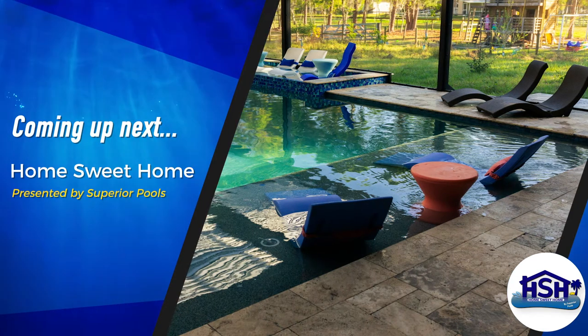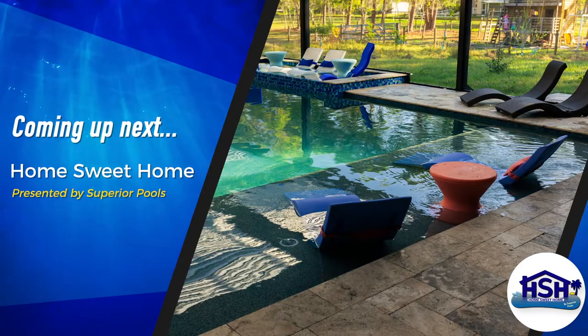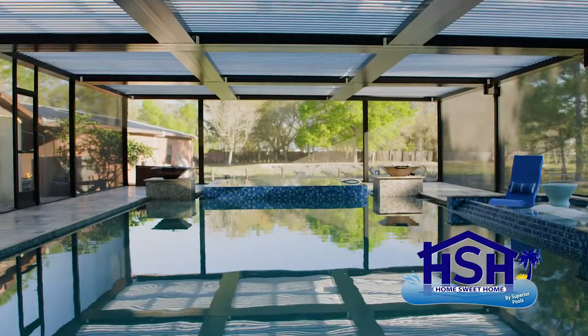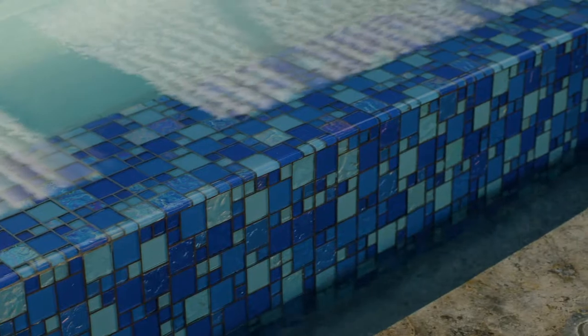Get your swimsuits ready, because an episode of Home Sweet Home presented by Superior Pools starts right now! On the last episode of Home Sweet Home, we heard from Danielle, John, Anthony, and the Levines on the construction phase, picking the tile and oversized spa.